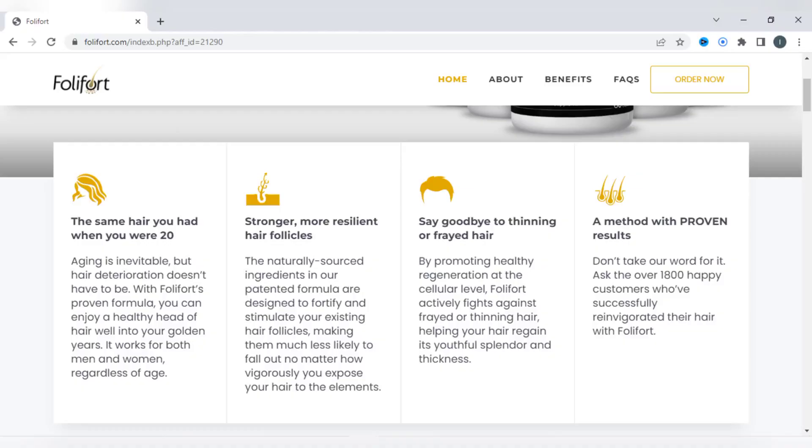And with this you can say goodbye to hair drain or shedding, because Foley Fort promotes regeneration at the cellular level.